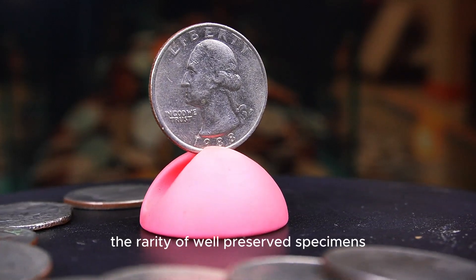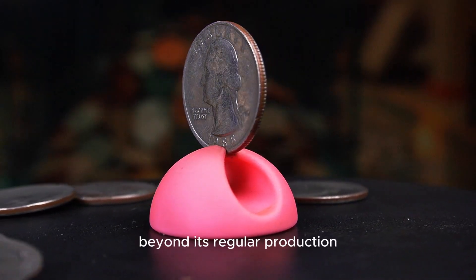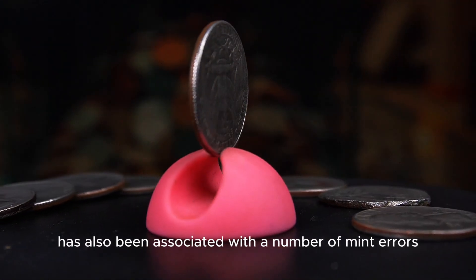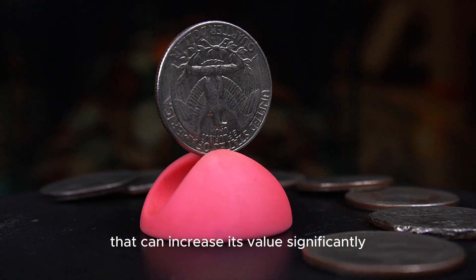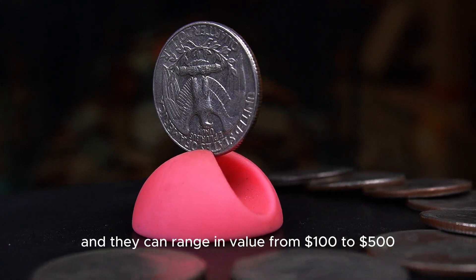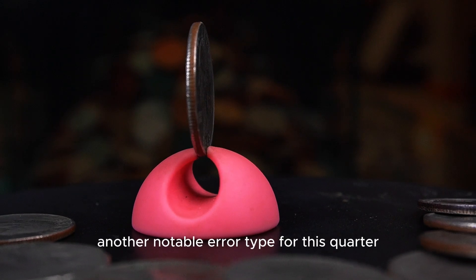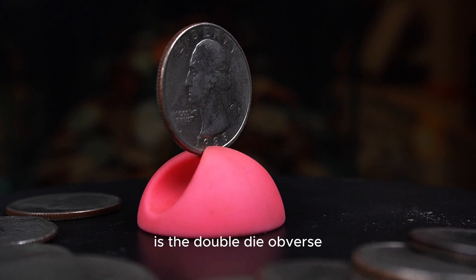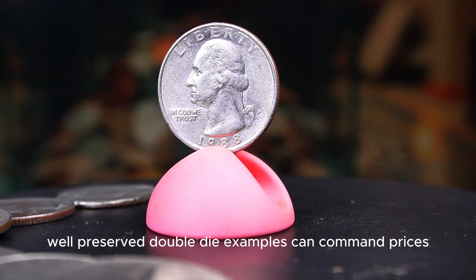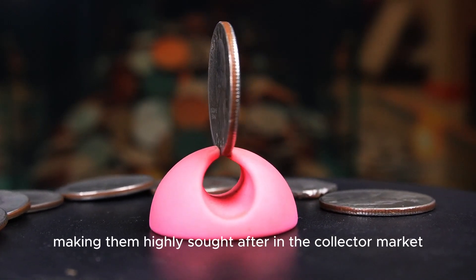The rarity of well-preserved specimens makes them particularly attractive to collectors. Beyond its regular production, the 1988p quarter has also been associated with a number of mint errors that can increase its value significantly. Off-center strikes are among the most common errors, ranging in value from $100 to $500 depending on how far off-center the strike is. Another notable error type is the double-die obverse, where Washington's portrait shows doubling in specific areas. Well-preserved double-die examples can command prices exceeding $1,000, making them highly sought after in the collector market.